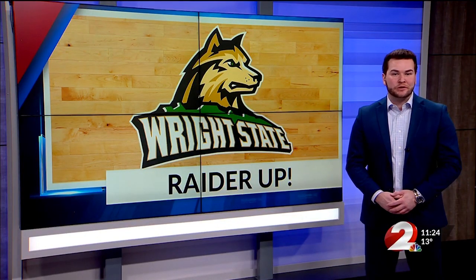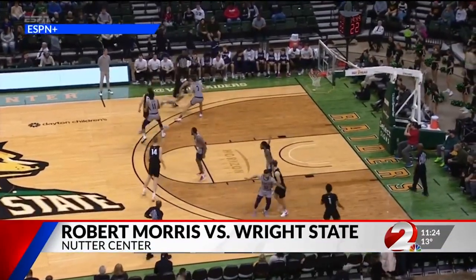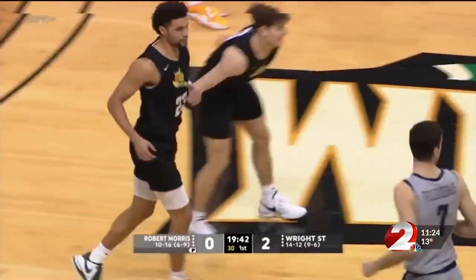Meanwhile, on the other side of town, Wright State men's hoops wrapped up its three-game homestand this afternoon, taking on Robert Morris. We go to the Nutter Center. The very first points of the game come on a Tanner Holden layup, and that marks Holden's 2,000th point in his collegiate career. Raiders up early.